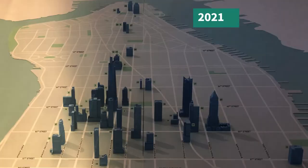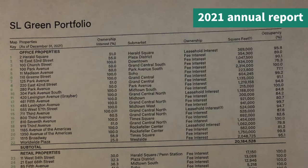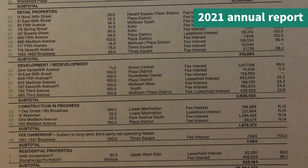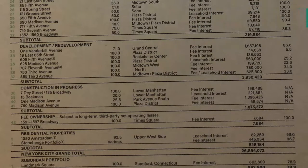The company was started by Stephen L. Green back in 1980. The current format was formed in 1997 to combine these entities into the company we see today. They say they are Manhattan's largest office landlord. As of June 30th, 2022, SL Green held interest in 64 buildings totaling 34.4 million square feet. This includes ownership interest in 26.3 million square feet of Manhattan buildings and 7.2 million square feet securing debt and preferred equity investments.